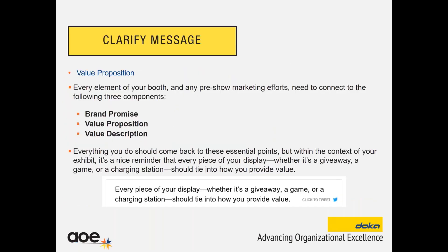To summarize, every element of your booth and any pre-show marketing that you do should connect to these three components: your brand promise, your value proposition, and your value description. So everything you do should come back to those points. Every piece of your display and any giveaway you have should tie into how you're providing value and should fall into your theme or your three focus areas.